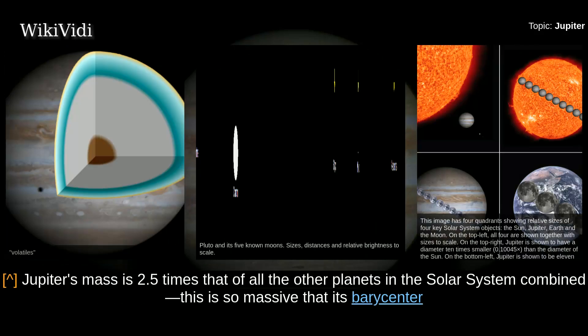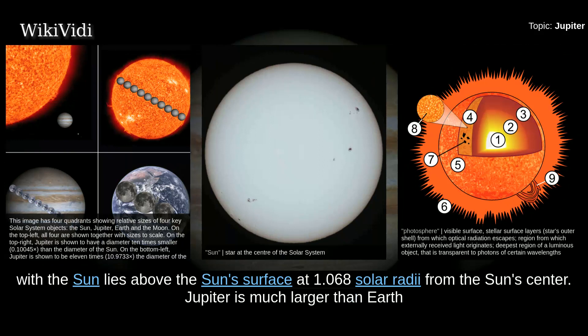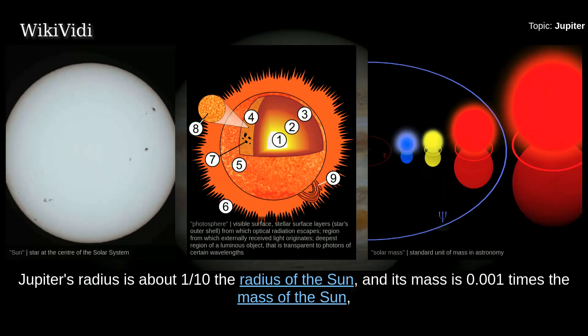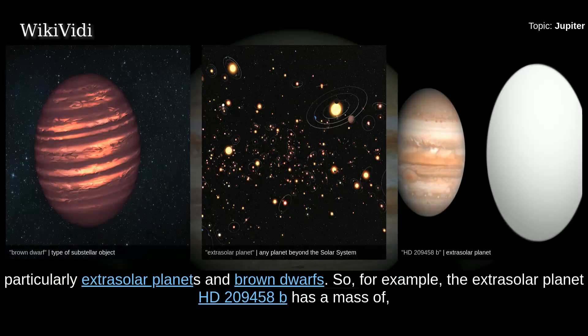Jupiter's mass is 2.5 times that of all the other planets in the solar system combined. This is so massive that its barycenter with the sun lies above the sun's surface at 1.068 solar radii from the sun's center. Jupiter is much larger than Earth and considerably less dense — its volume is that of about 1,321 Earths, but it is only 318 times as massive. Jupiter's radius is about one-tenth the radius of the sun, and its mass is 0.001 times the mass of the sun. A Jupiter mass is often used as a unit to describe masses of other objects, particularly extrasolar planets and brown dwarfs.